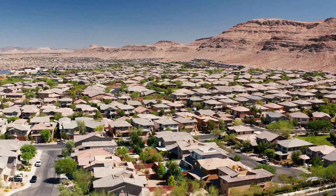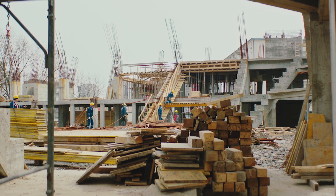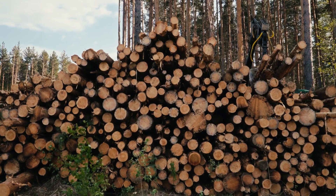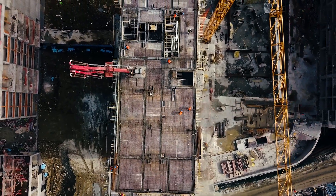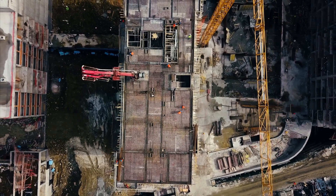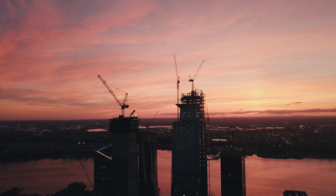14,000 new buildings are built every single day in the world, and they're built with the same materials that have contributed to this massive carbon footprint that our industry has the lion's share of. Buildings are the biggest remaining source of carbon pollution in the atmosphere. A lot of work has been done on making buildings more operationally efficient, but still more than 10% of global greenhouse gases comes from the making of buildings — the embodied carbon, we call it.